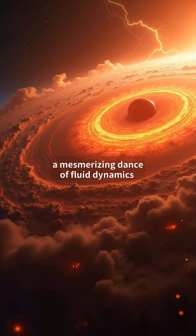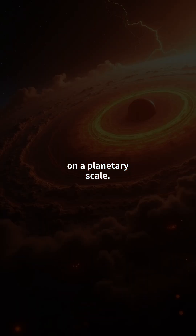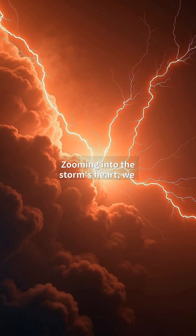A mesmerizing dance of fluid dynamics on a planetary scale. Zooming into the storm's heart, we witness lightning forged in hydrogen-helium chaos.